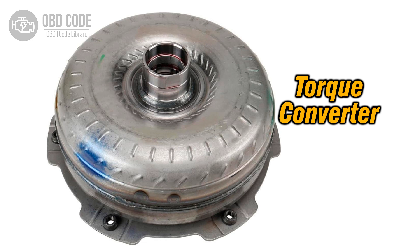The P0741 trouble code indicates that the torque converter clutch (TCC) circuit is not performing within the expected parameters, or is stuck in the off position. The torque converter clutch is a component of the automatic transmission that engages to create a direct mechanical link between the engine and the transmission, improving fuel efficiency and reducing heat buildup. When the TCC circuit is not functioning properly, it can lead to various transmission-related issues.